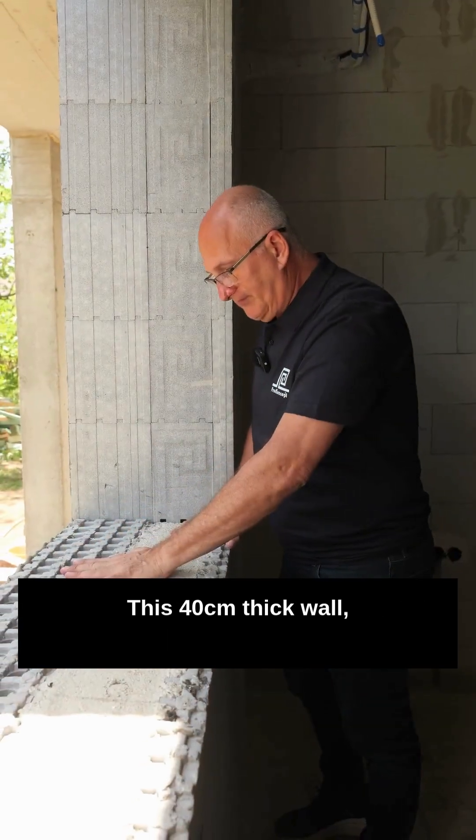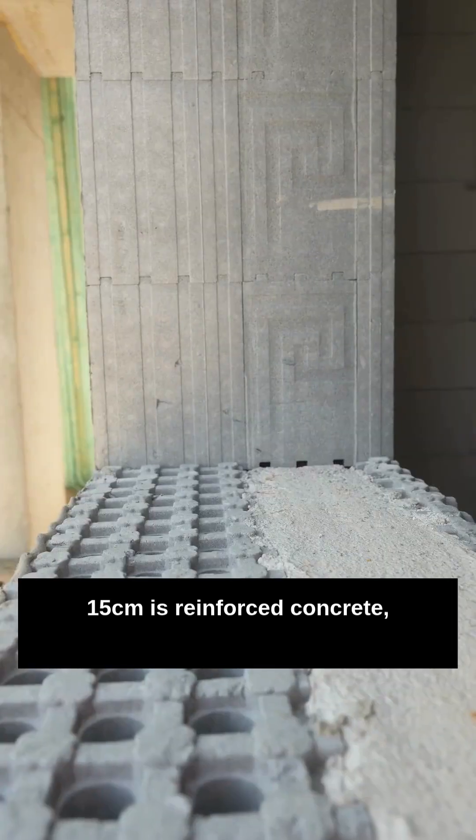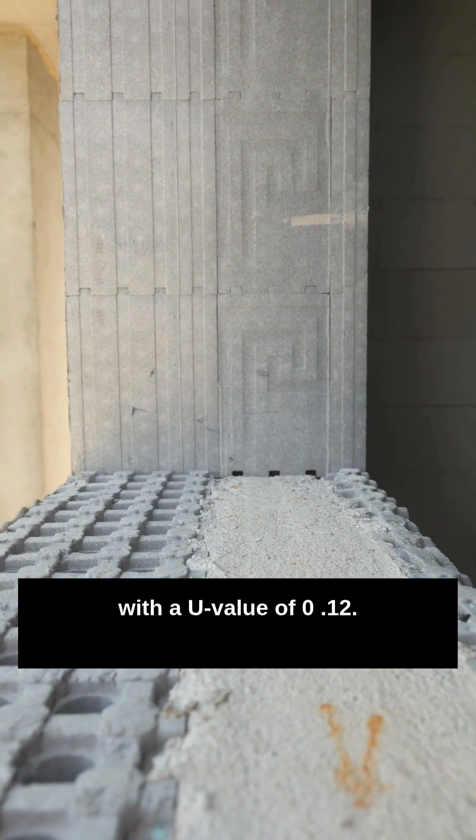This 40cm thick wall — of which 25cm is graphite insulation and 15cm is reinforced concrete — on its own meets the requirements for passive houses with a U-value of 0.12.